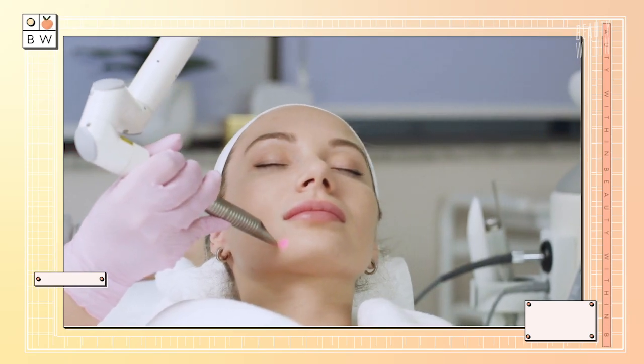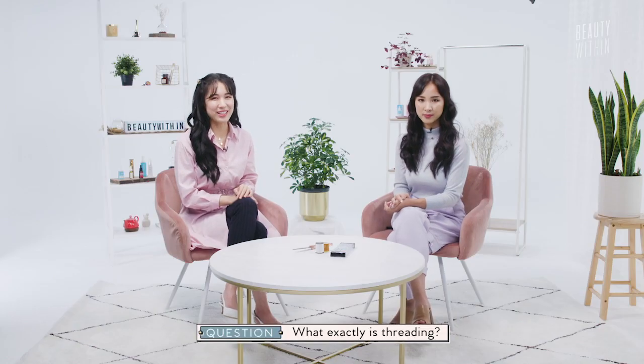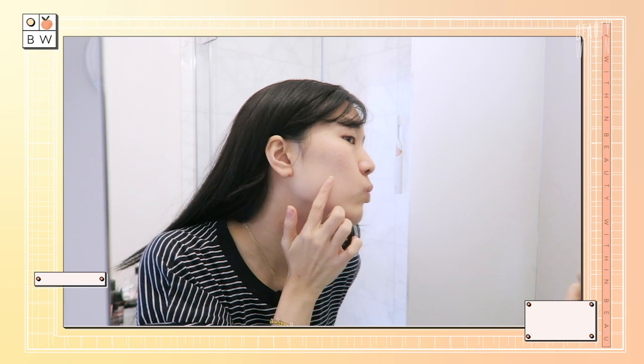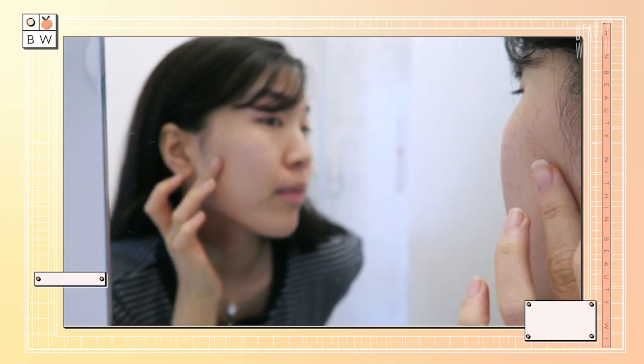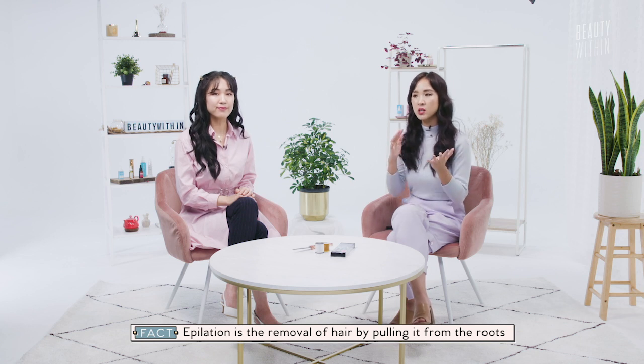Then it spread to other parts of the world, and finally to the U.S. Some actually prefer threading over laser hair removal or even waxing, because it's quick, it's precise, and gentle if done right. No one wants to crawl home in tears from the pain! Wax on the face can bruise your skin. So what exactly is threading? It's the process of removing all the unwanted little vellus hairs on your face, commonly known as peach fuzz. It's a form of epilation, which means you're removing the entire hair from its root — not just what's on the surface, which dermaplaning does.